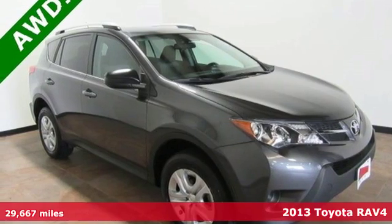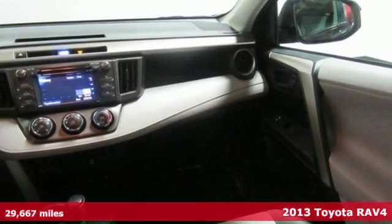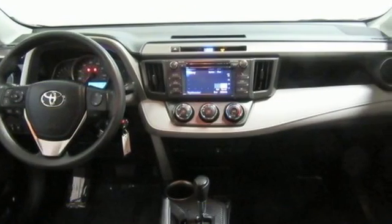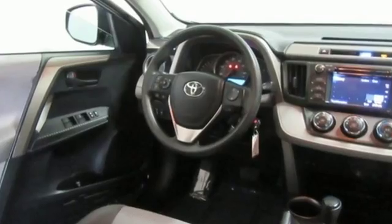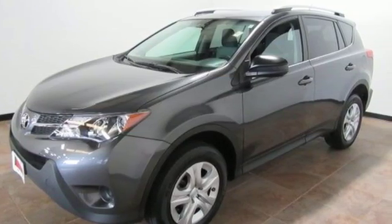It's a 2013 Toyota RAV4. There aren't too many SUVs that can achieve 30mpg highway, but this is one of them. In addition to being fuel efficient, this compact SUV is nicely equipped with remote keyless entry, a CD player and cruise control. You even get the convenience of knowing what's behind you with a backup camera.